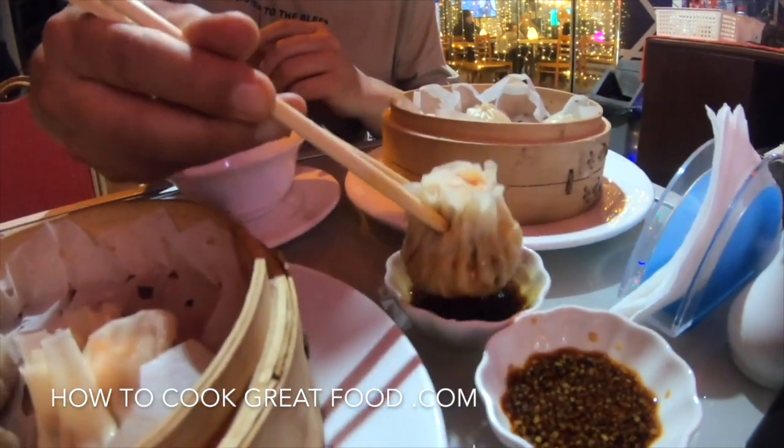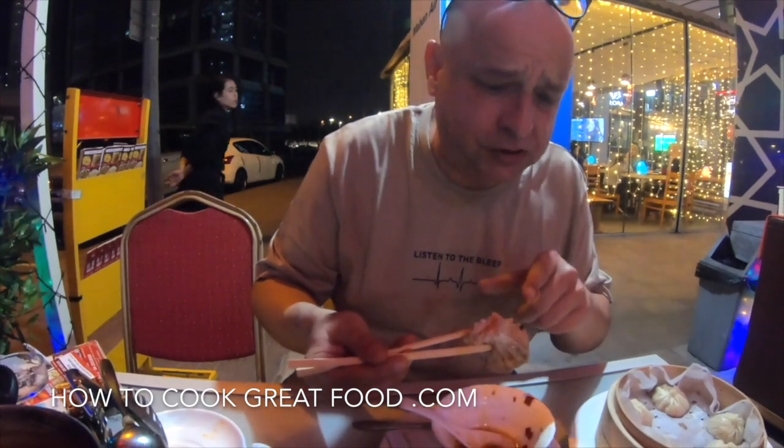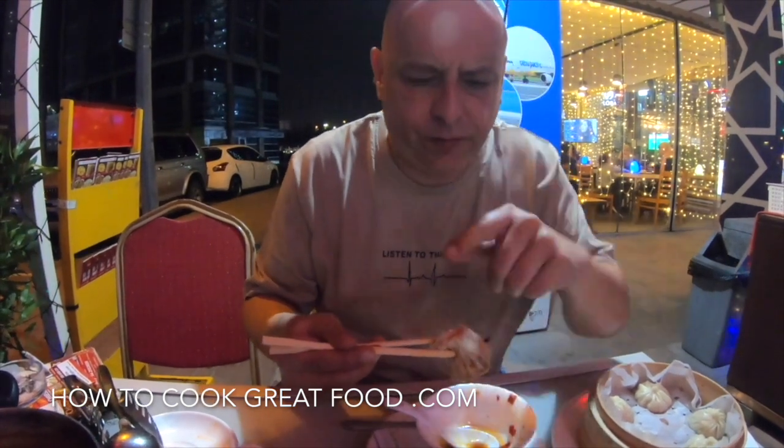We've only touched on a couple of items from the menu — there are loads of different hot pots available. The one we got is super spicy, really really spicy but delicious. There are loads and loads of other dishes that will suit everyone — a wonderful place.